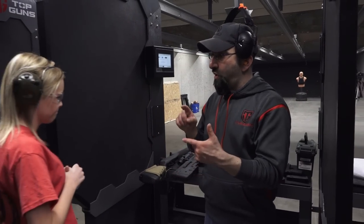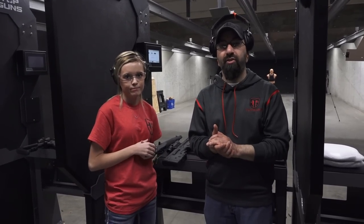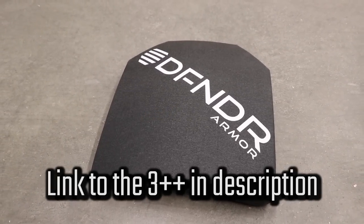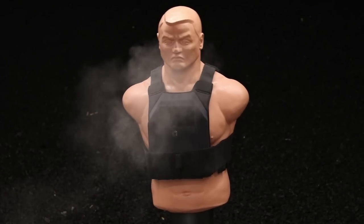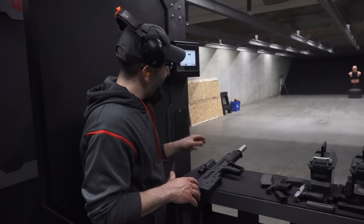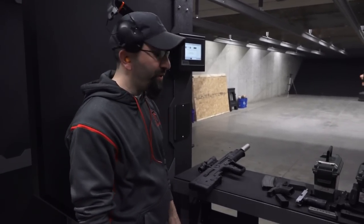Today we're going to start off with Defender Armor's Level 3++. You'll see the stats down below as to what that should be able to stop. We're chambered up and ready to go. We're going to start off with the SOCOM .308. Next, we're chambered up on the Tavor. The Tavor is not zeroed for this short a distance, so I'm going to do my best to offset and try to hit dead center.